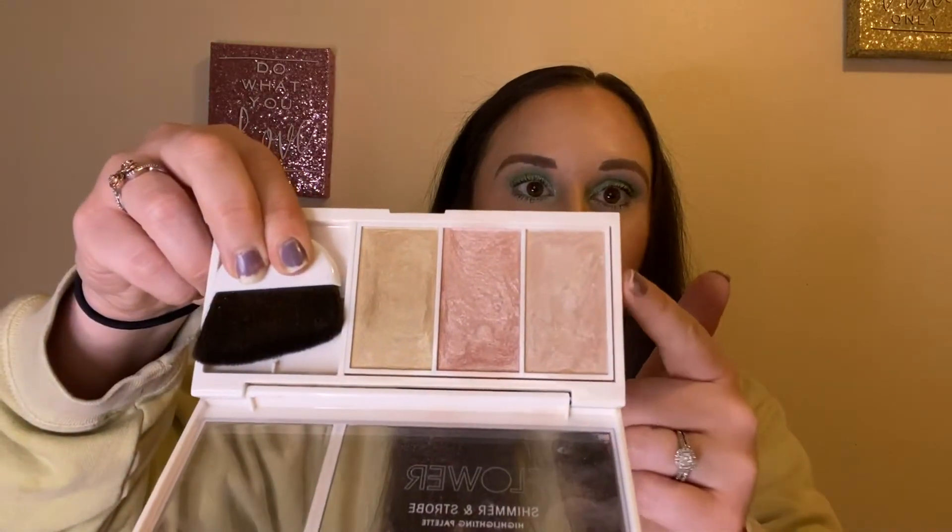Next I have from Flower Beauty the Shimmer and Strobe Highlighting Palette. It comes with a brush and has a white, pink, and gold shimmer. I love this — the gold shimmer is a bit too dark for me so I skipped that, but I reached for the other two about three days out of the week. I do my makeup every single day, so that's saying a lot — it looked so good.